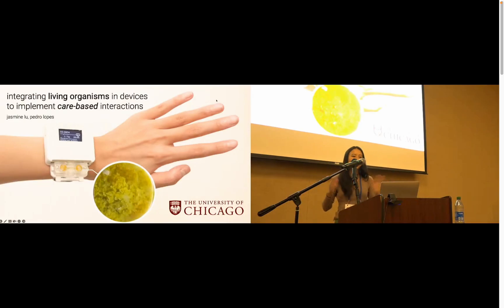Hi everyone. My name is Jasmine Liu, and I'm really excited today to be presenting our work, Integrating Living Organisms and Devices to Implement Care-Based Interactions. This work was done in collaboration with Pedro Lopez at the University of Chicago.